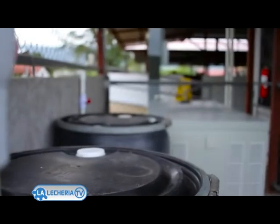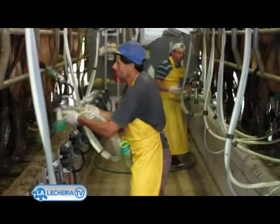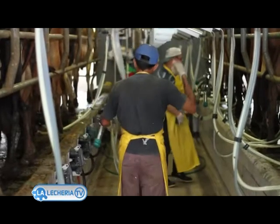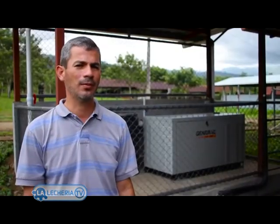This is the electrical generator. With this device, we transform the biogas into electrical energy. We use that energy for day-to-day operations and the refrigeration of the two tanks. That means a savings of approximately 260,000 colones per month.